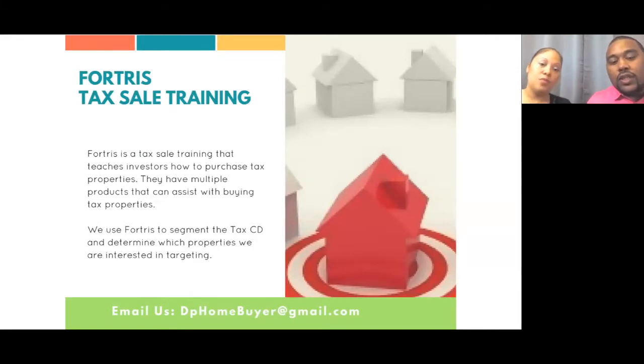Fortress is the company that basically introduced buying tax properties to us. They went to a training and showed us all types of things about tax properties, and most of what they showed us we're showing you today. Fortress focuses on tax property and has a system around buying tax properties. They have different products, different softwares, and different lists that you can buy — they're basically a one-stop shop when it comes to taxes.